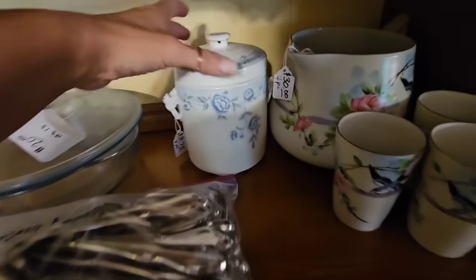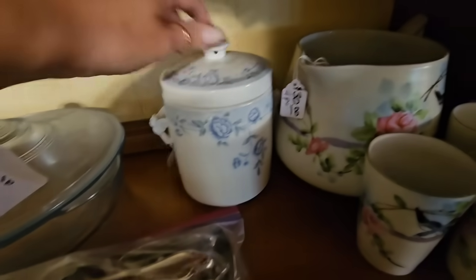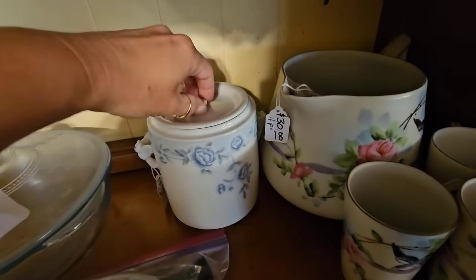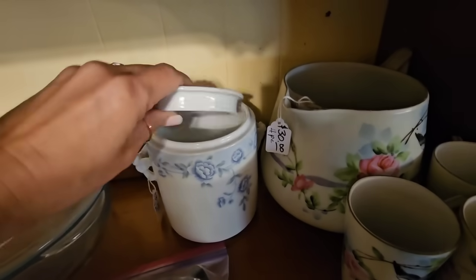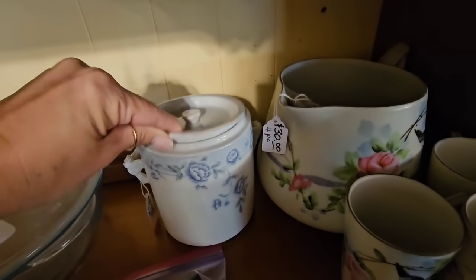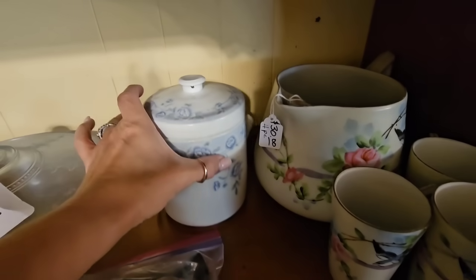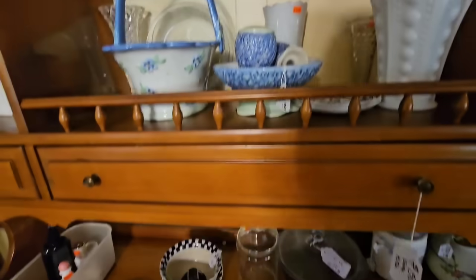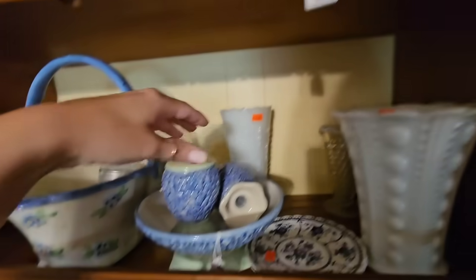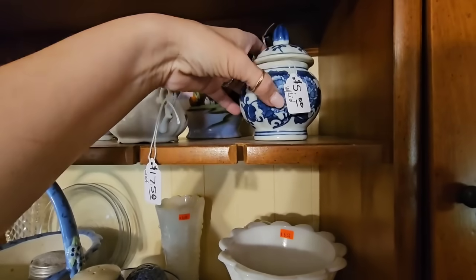This little canister is precious — it says it's a three-piece set. Why are there two lids? That's the three pieces right there — that lid and this lid. That's strange. Have y'all ever seen one of those before? What is that for? And this is cute — a little tiny ginger jar, $5.